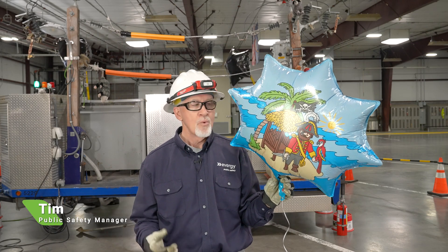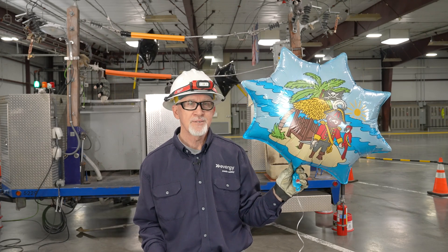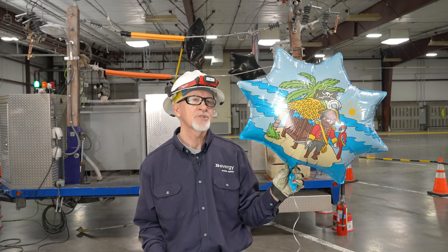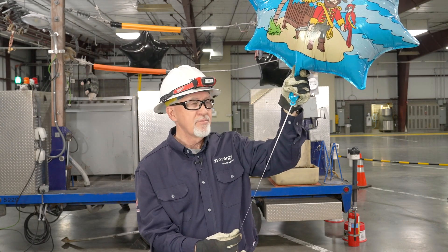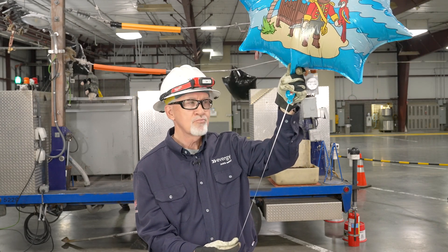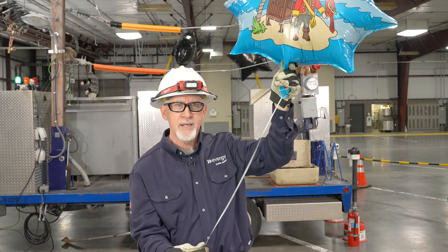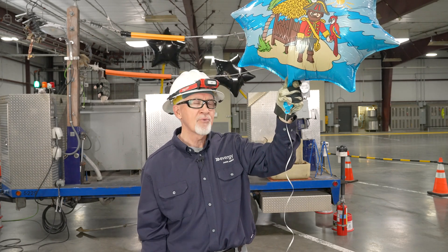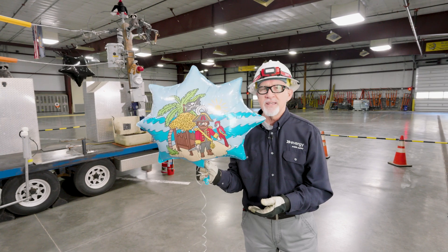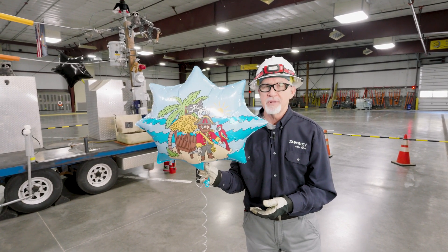Every day in our system, we have balloons that get into our circuits. They cause outages, they cause damage, and they're extremely dangerous. The reason for that is not only are they conductive, but any of the yarn, string, ribbon, or webbing attached to those balloons can also be conductive. If you have a hold of it, then you can be that pathway to ground. If you get these around energized circuits with overhead power lines, they can become extremely dangerous.